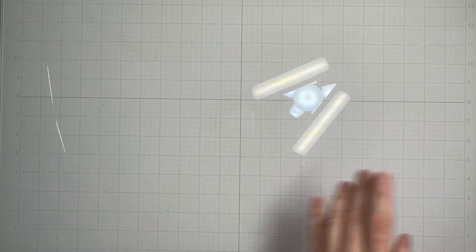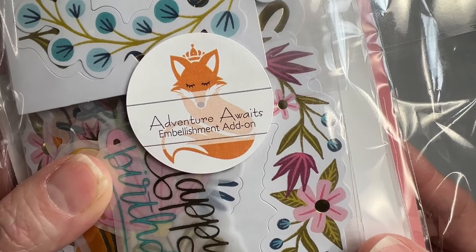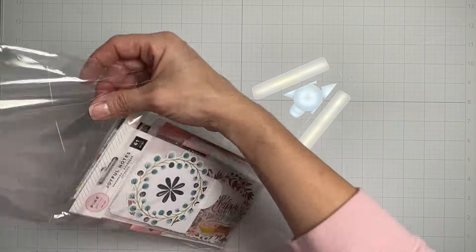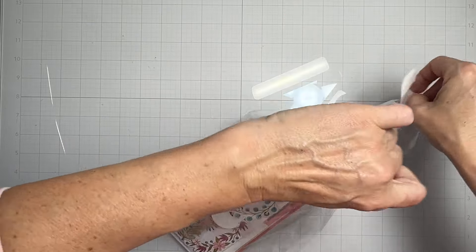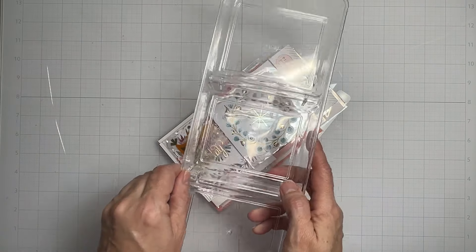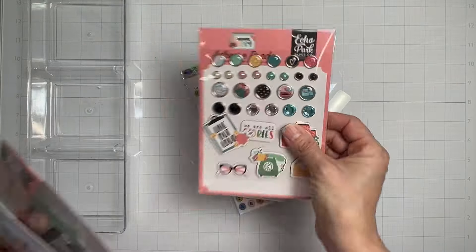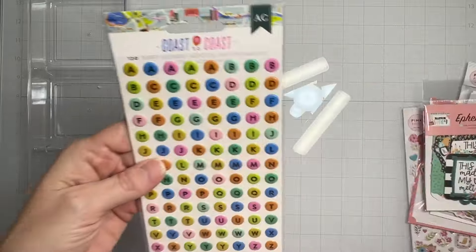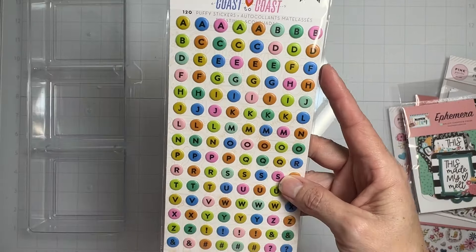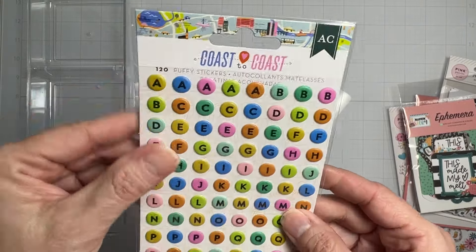Next is the embellishment add-on — the Adventure Awaits Embellishment Add-On. I can see alphas, puffies, brads, and two embellishment packs. Starting with the alphas from 'Coast to Coast': they're puffy stickers, you get 120 of them, all little circle bits in a nice bright saturated color — super fun and great for subtitles!